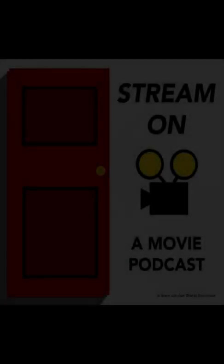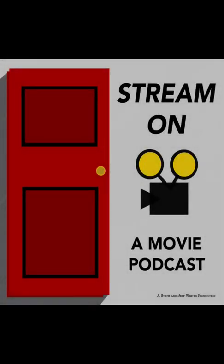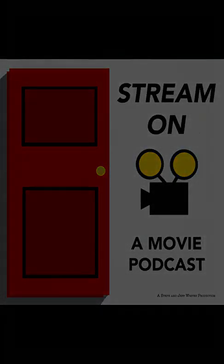I'm Steph and I'm Jeff. Each week we review a film that's streaming online. As writers, we'll deep dive into the characters and plot to tell you if it's a good story. Listen at your own risk — this review contains spoilers. Now sit back, relax, and enjoy Stream On.